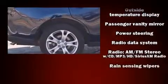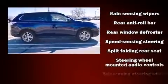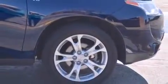Take assurance in side-curtain airbags providing head protection in the event of a severe collision. It also arrives with a Carfax history report indicating just one previous owner.